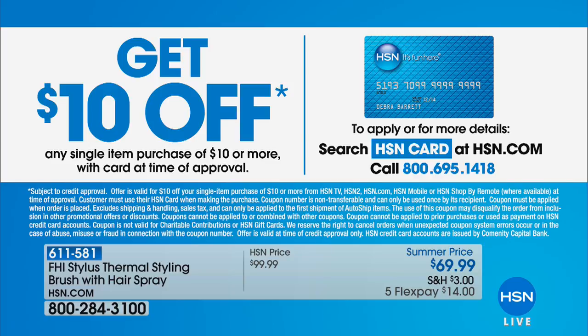Just use that card and you'll get $10 off any purchase of $10 or more. Really simple to do. You can also apply online as well. And the HSN card doesn't have an annual fee, but it comes along with a lot of great benefits throughout the year.